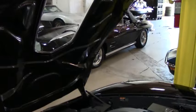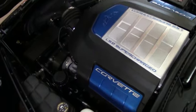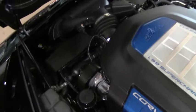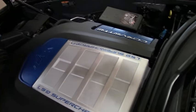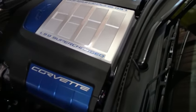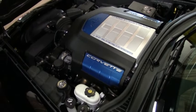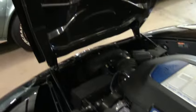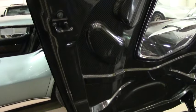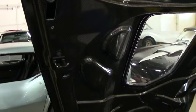The engine — the LS9 engine — is in itself a work of art. It's so beautifully packaged. 638 horsepower, supercharged. Zero to 60 in less than three seconds. Top speed on this car is well over 200 miles an hour. The carbon fiber hood is as light as a feather, which goes toward weight saving for the entire car — one of the things that helps make it go as fast as it does.